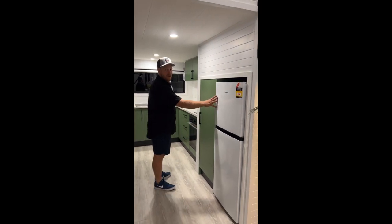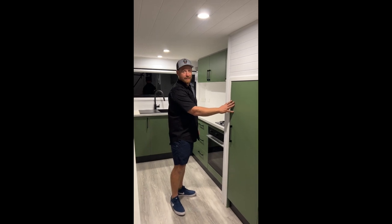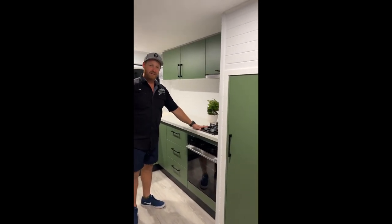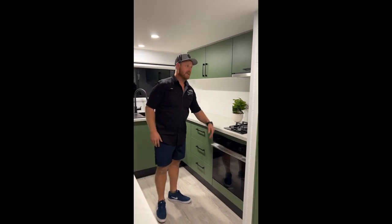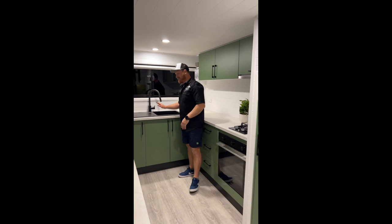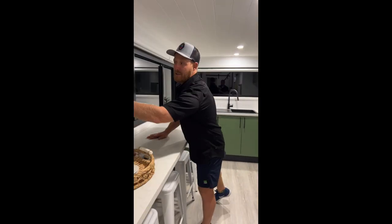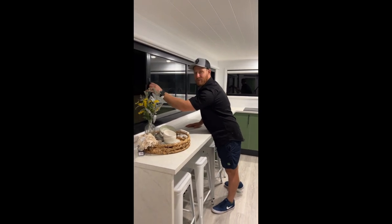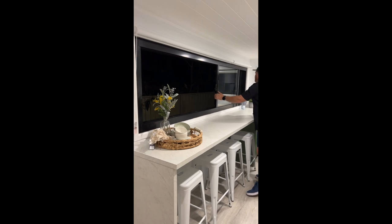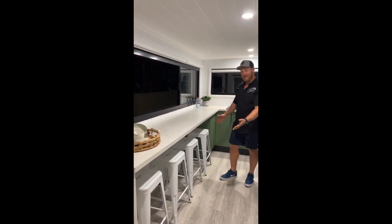We have a 213 litre fridge, a pull-out pantry, and a two burner gas stove and an oven. Our sink's up the front. We have this nice big window for bringing the outside in, and we have enough seating for the whole family.